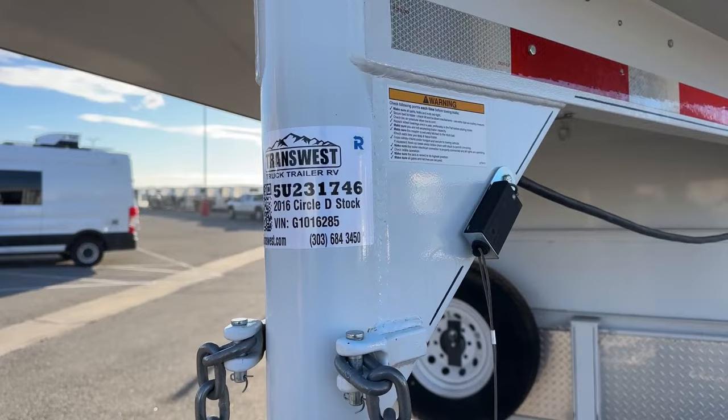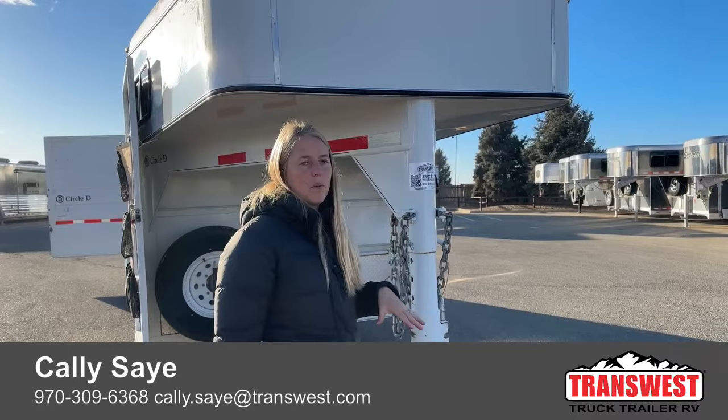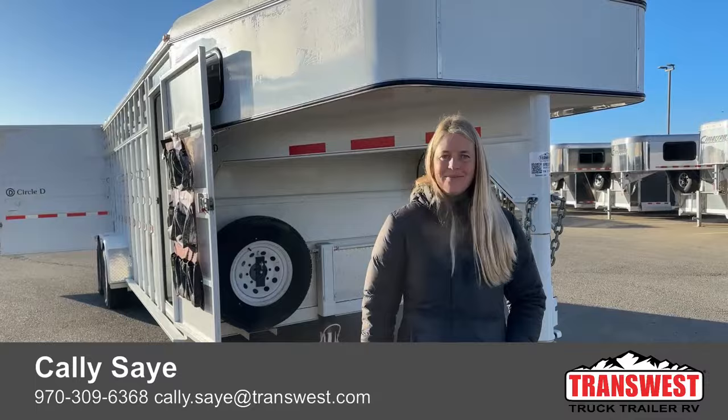This trailer is nothing fancy, but it's a really solid option for somebody that wants something that's a little bit more flexible for horses and cattle. You've still got that separate tack area to keep all your equipment really nice at a really great price point. If you want to give me a call with any questions, my name is Kali Say, my phone number is 970-309-6368. I really appreciate everybody taking the time to tune in today — I hope everybody has a great Friday.